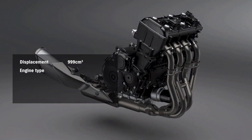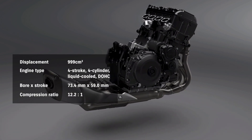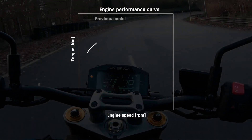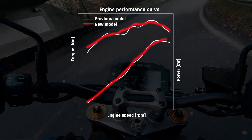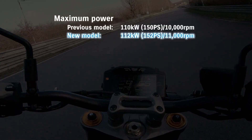The 999 cubic centimeter liquid-cooled inline-four engine is based on the power plant from the GSX-R1000. It delivers powerful torque smoothly from low to high RPMs. A variety of parts have been redesigned to improve performance while also meeting worldwide emission standards. All this means more exciting and fun riding than ever before.